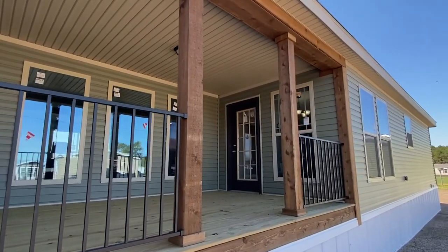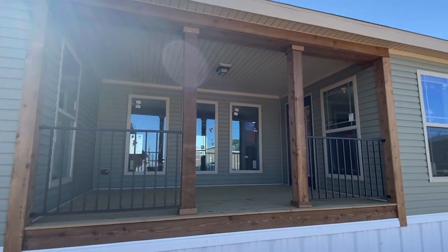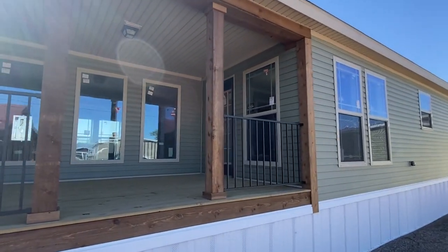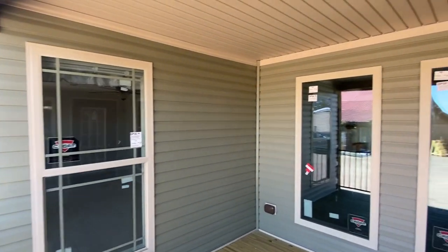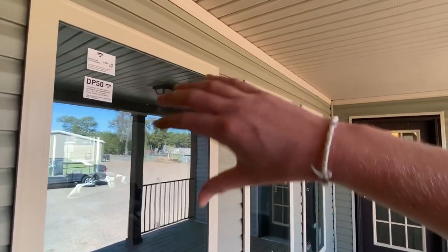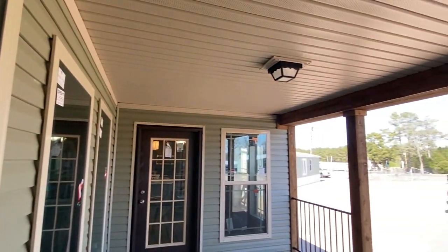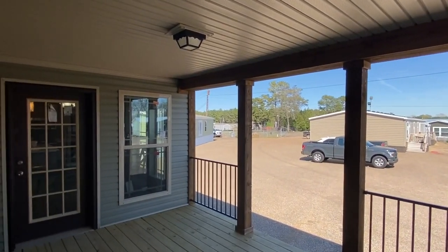I've toured several homes that kind of have this setup. That one down there's got a porch like this too, but I think it's just amazing. I'm going to hop up here and show you a little bit. I love the window trim — everything looks really good with this vinyl as well. Keep in mind there are always different options when it comes to all that.